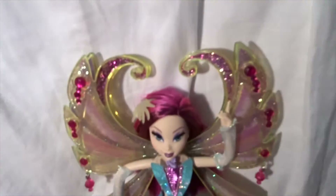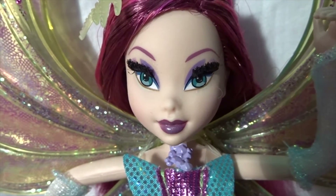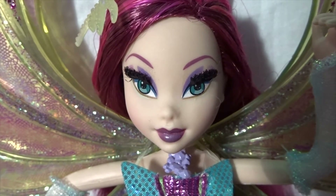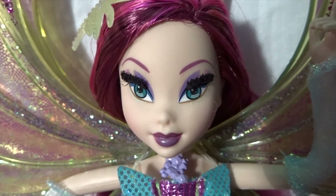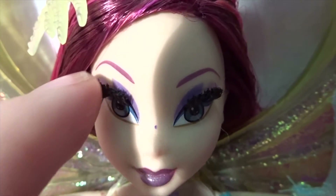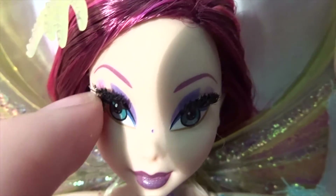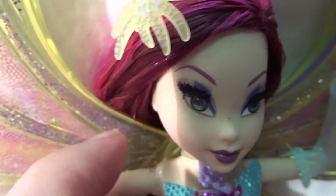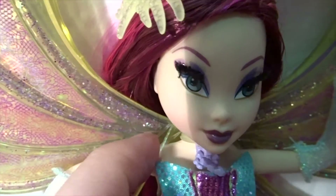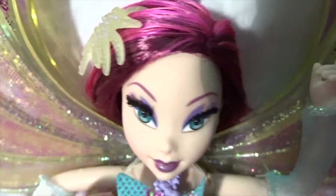Now on to Tecna's face. She has dark purple lips and blue eyes. She has real eyelashes. Her eyeshadow is first a light purple, then a see-through white that looks like her skin color, and then a darker purple. Her eyebrows are also purple.